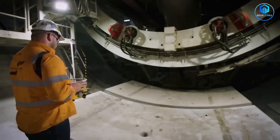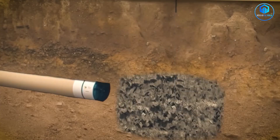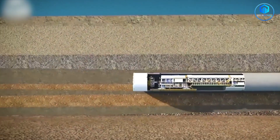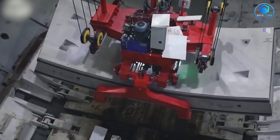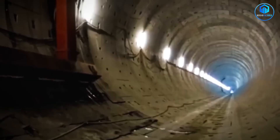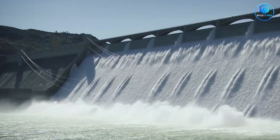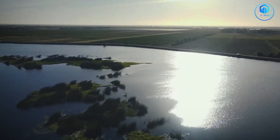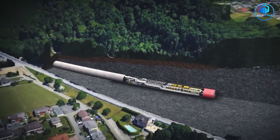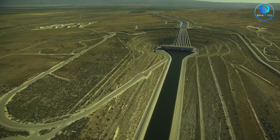Every mega project has risks, and California's tunnel faces some serious ones. Soil conditions could be worse than expected, requiring different equipment and longer timelines. Environmental lawsuits could delay construction for years. Political changes could affect funding. There's the technical challenge of boring under active rivers and earthquake zones — one miscalculation could cause tunnel collapse or flooding. Perhaps the biggest risk is economic: California is betting water will become more valuable and scarce. If climate change stabilizes or water recycling becomes cheaper, the tunnel could become an expensive monument to poor planning. If California succeeds, other states and countries may attempt similar projects; if it fails spectacularly, it could set back water infrastructure development for decades.